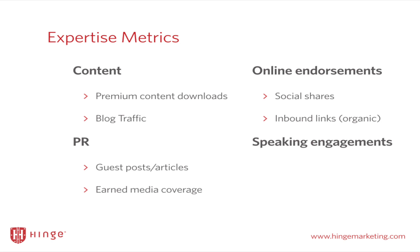Second is around PR — and I'm not talking about press releases about a new office or a new partner hire. I'm talking about the type of PR that we call guest blogging or earned media coverage. Third is online endorsements: how often does your thought leadership get shared through different social media channels, or inbound links that mention you and your thought leadership? And finally, speaking engagements — how often are you invited to be the keynote at particular conferences and trade shows that are important in your industry? Each of those are important for understanding expertise.